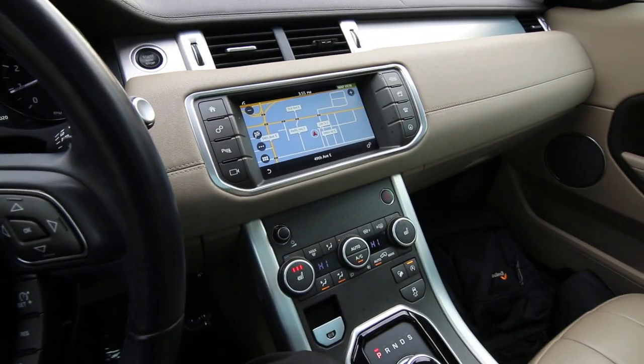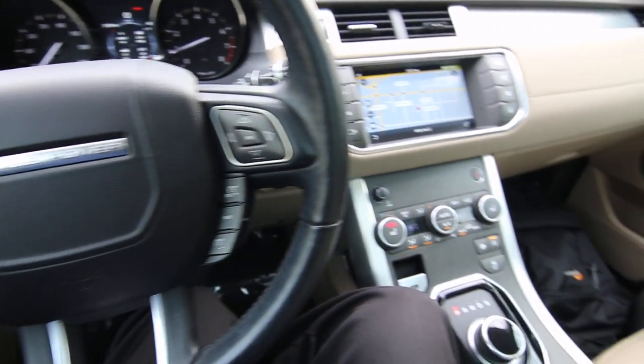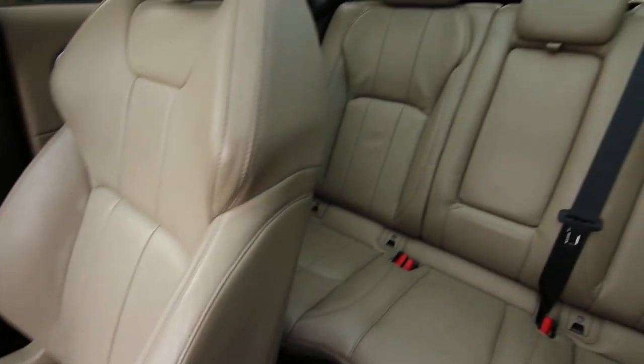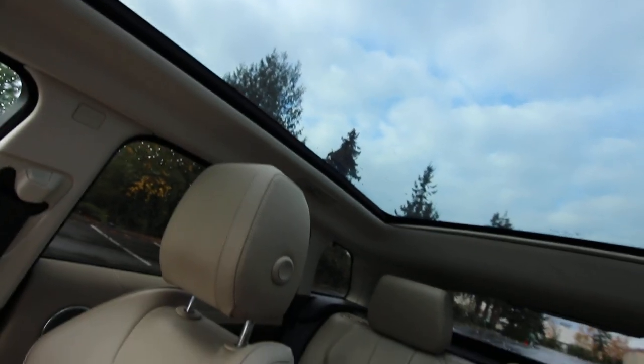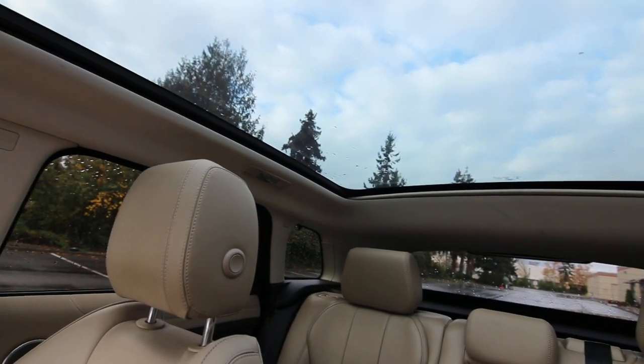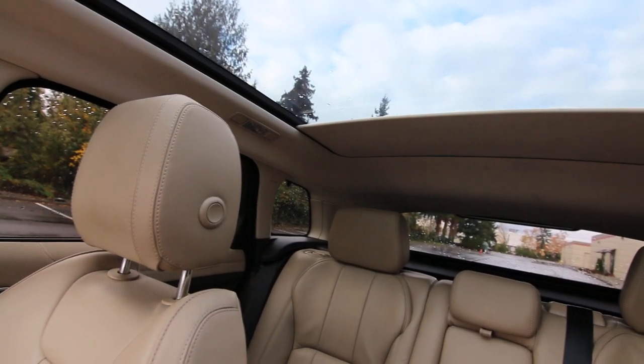It also has heated front seats, heated rear seats, and heated steering wheel. Beautiful interior, nice high-quality leather seats. Huge glass roof panel — it's a compact crossover, so having this big roof panel definitely gives it a larger, bigger feel on the inside. And if it gets too bright out, you have a sunshade to dim things down, but we're not going to worry about that today unfortunately.